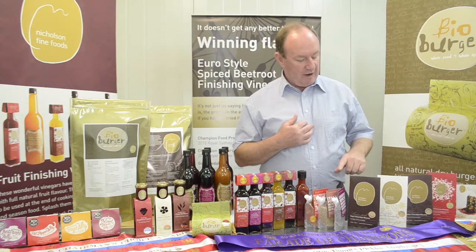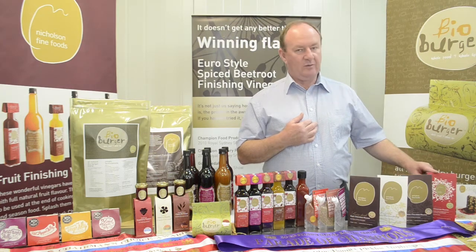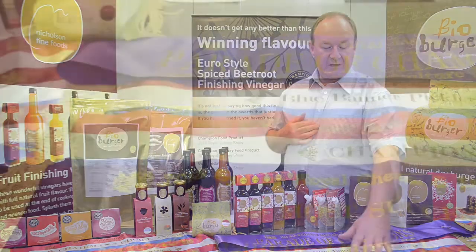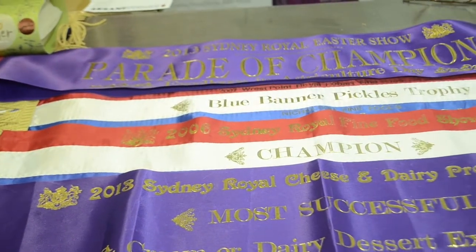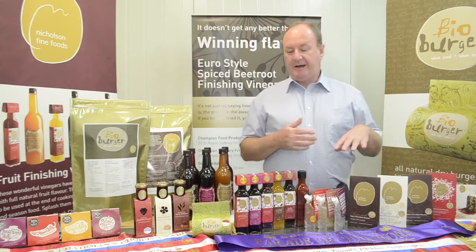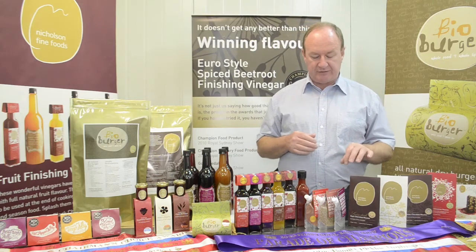The flavour range is Classic, White Chocolate, Swiss Star and White Christmas. They've all won gold medals. We were the most successful dairy exhibitor in 2013 at the Sydney Royal Show, and they've won reserve champion trophies as well around Australia.